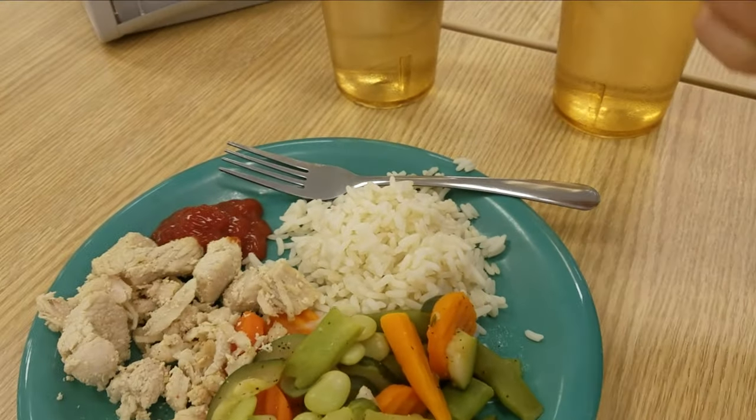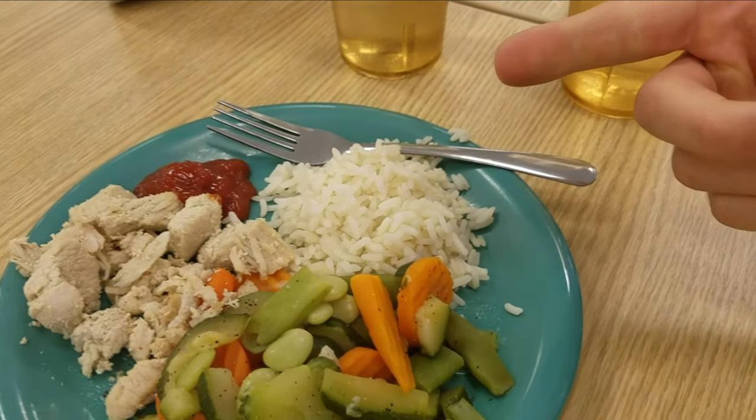So this is what I'm eating today — turkey with rice and vegetables. I'll get a couple of plates of this, and that's what I'll eat for lunch.